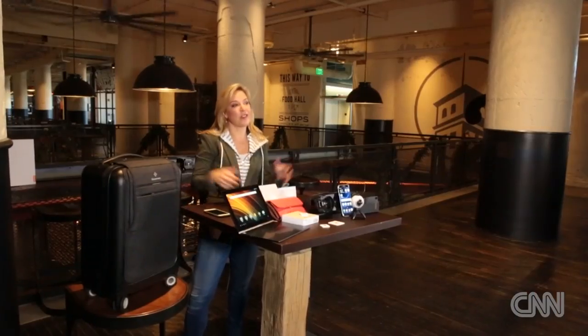I'm Jennifer Dolly in Atlanta at the Ponce City Market with a handful of futuristic travel tech gadgets to turn your next business trip into a high-tech hub of worry-free productivity.